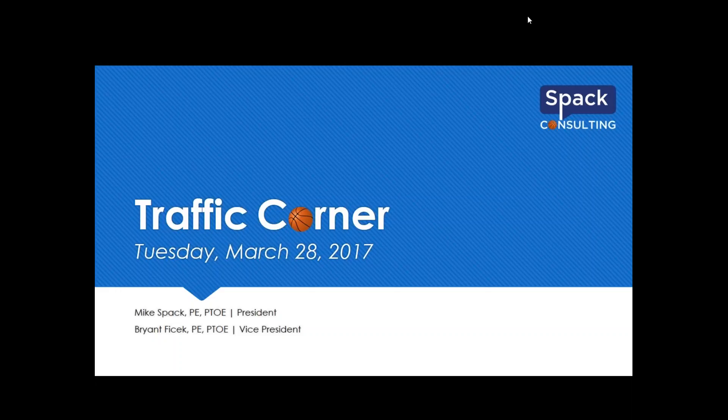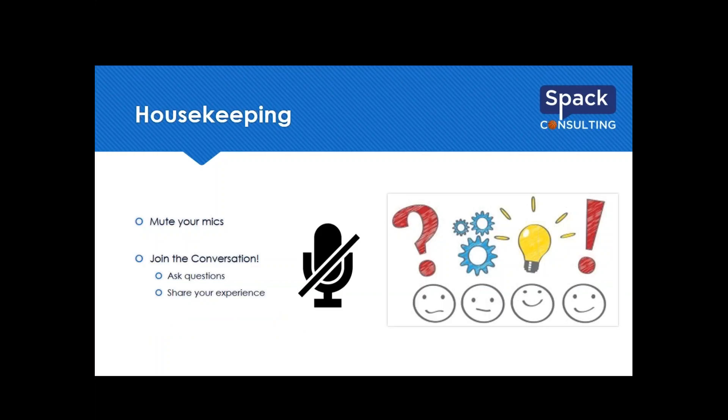Hello everyone. It's 12:30 Central Standard Time and we're starting up the Traffic Corner Tuesday. It is still March Madness — I have Gonzaga winning it all, the only one in the office pool, so I'm still alive. Hopefully you're alive in your pool as well. Just a few housekeeping things to start off: please mute your mics so we don't get a lot of noise, and feel free to jump into the conversation and type your questions into the chat feature.